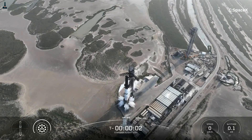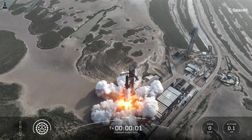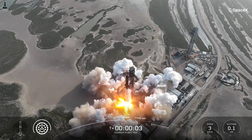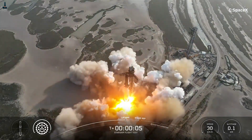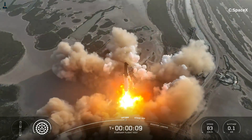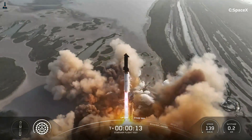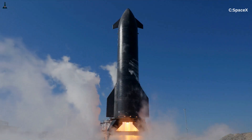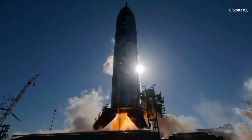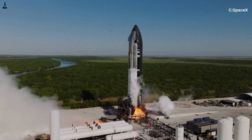When the outer engines kick in, they are delivering insane levels of power. The entire booster generates more than 7,500 metric tons of thrust at full throttle — more than double the thrust of the Saturn V. So why not give the outer engines steering capability? Wouldn't it be safer if every engine could help control the rocket? You'd think so, but no.